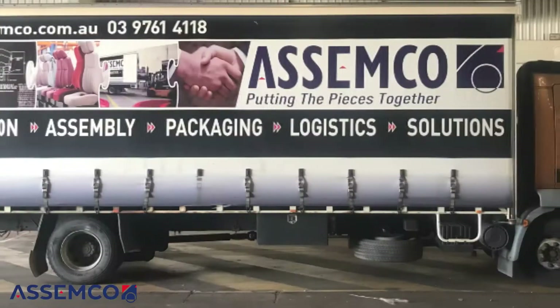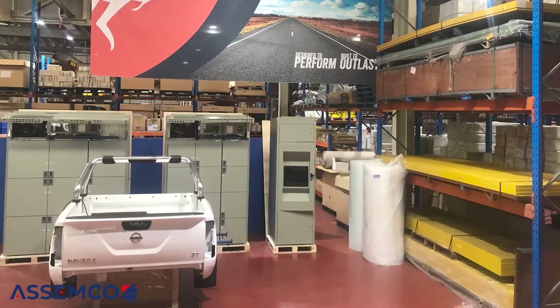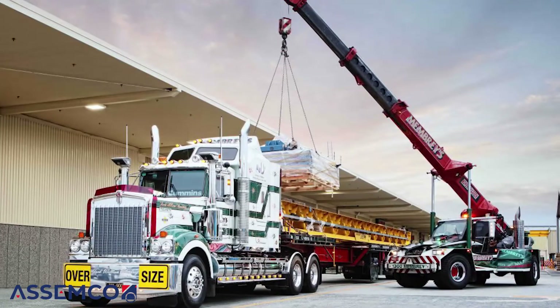Hi, my name is Rahul and I started at Assemco back in 2010 as an assembler. I've worked in different roles since then, including as a training manager. I've learned all the assemblies here — there are about 120 different assemblies and I've learned about 110 of them, still learning. I recently moved into the production manager role about three years ago and I've been enjoying it since.